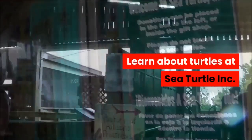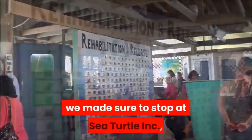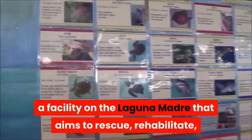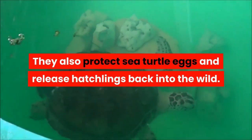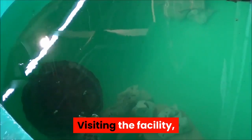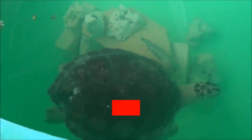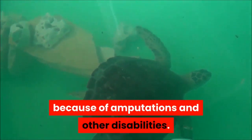Learn about turtles at Sea Turtle Inc. While driving around in our scoot coupes, we made sure to stop at Sea Turtle Inc., a facility on the Laguna Madre that aims to rescue, rehabilitate, and release injured sea turtles. They also protect sea turtle eggs and release hatchlings back into the wild. Visiting the facility, you can see some of the turtles currently in rehab, as well as a few permanent residents that can't be released because of amputations and other disabilities.